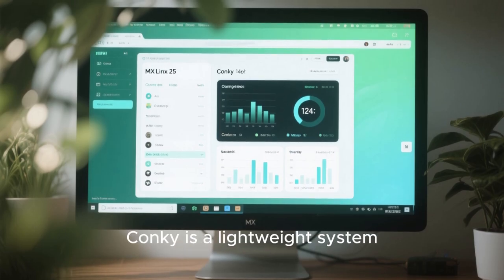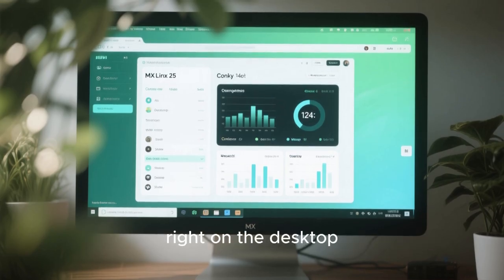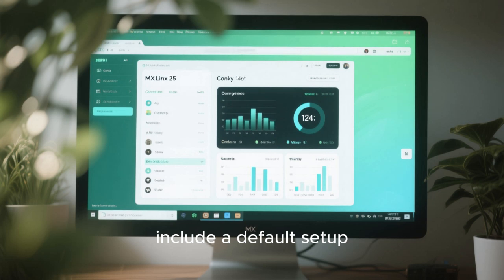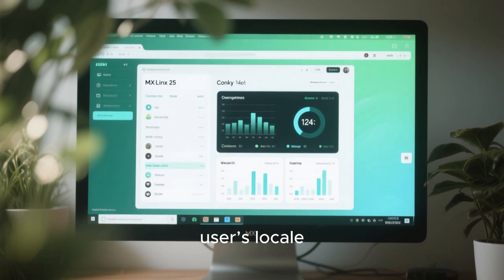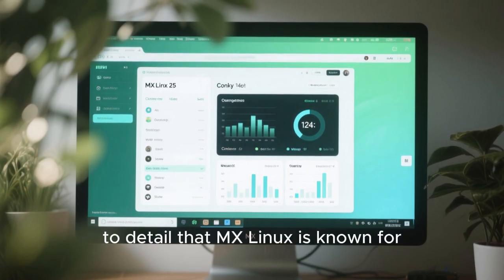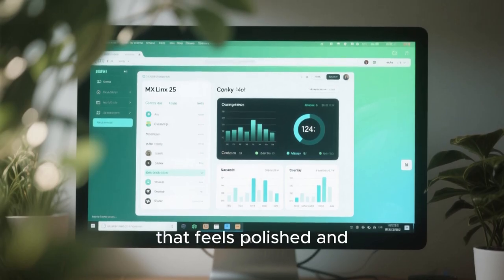MX Linux 25 also introduces new Conky configurations. Conky is a lightweight system monitor that displays information like CPU usage, memory consumption, and network activity right on the desktop. The new configurations include a default setup that can switch between 12-hour and 24-hour time formats based on the user's locale. This small but thoughtful touch reflects the attention to detail that MX Linux is known for — it's not just about functionality, it's about creating an experience that feels polished and intuitive.